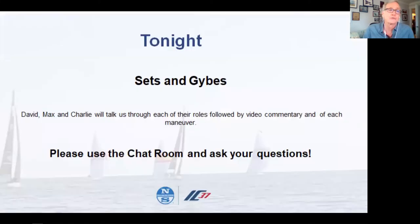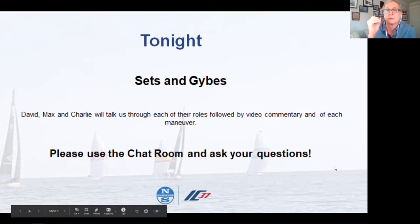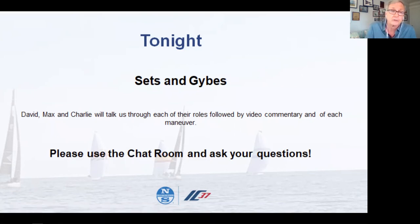We're going to focus on sets and jibes in this one-hour webinar. David, Max, and Charlie have laid out their job descriptions in outline form on the slides — that's valuable because this is being recorded. After it's over you can watch it again, watch the videos, and hear their narration. We're also missing a jibe-set video, so after we go through the set videos, David, Max, and Charlie will discuss a jibe set as if they're standing at the bar. Questions can be submitted in the chat room, which will open after 10 minutes.